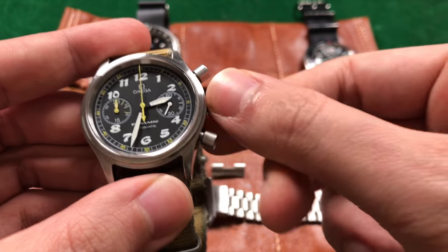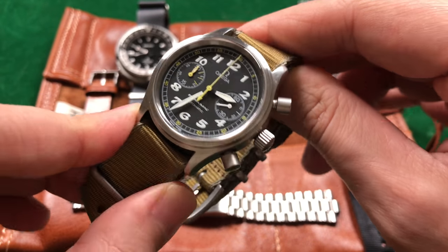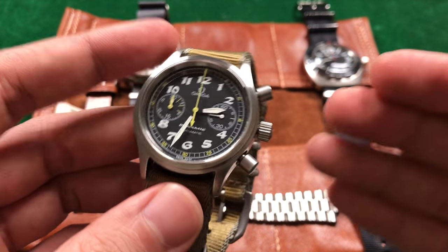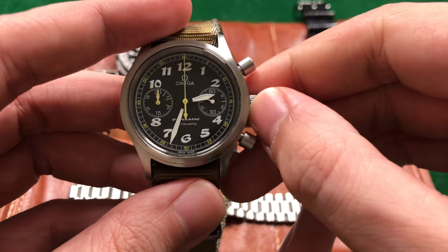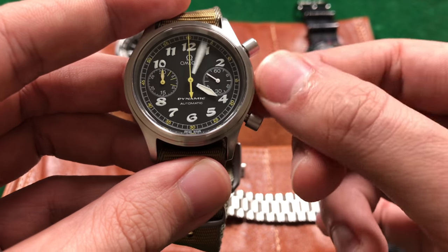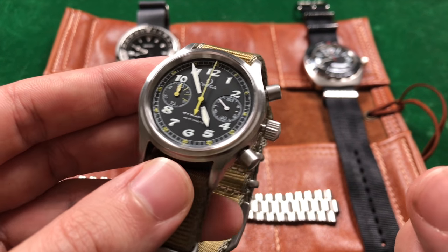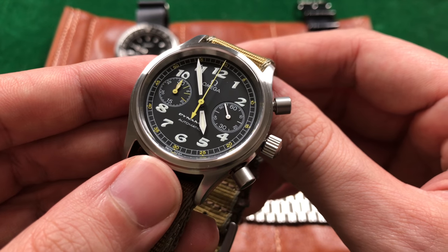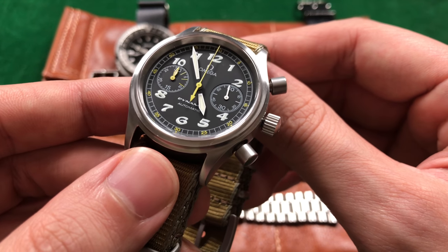With this watch's screw-down crown, it actually gets a good 50 meters of water resistance. As this is new vintage, I wouldn't recommend using it in the shower, but it will sustain a splash or two. This movement features both hand winding and hacking. That sub-second hand beats at a frequency of about 28,800 beats per hour, which is fantastic — you can tell it just floats by, a really smooth movement with that sub dial.